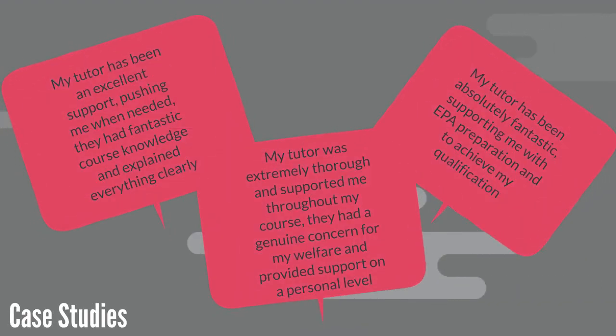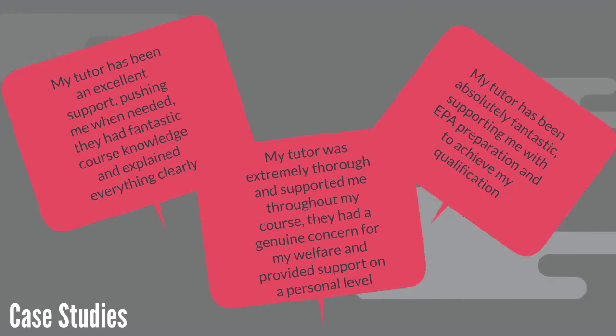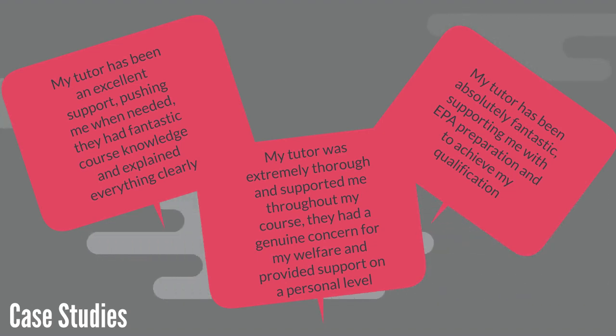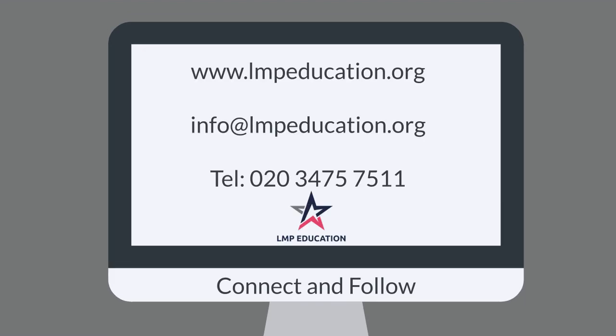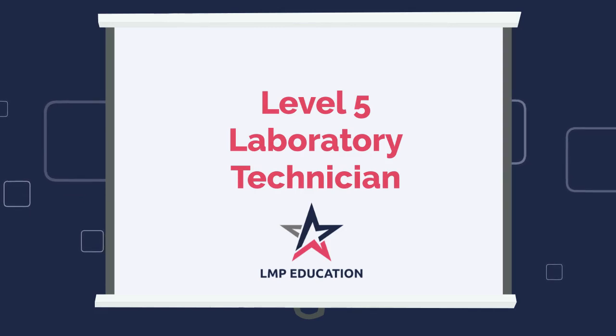We have received some amazing feedback from our learners. My tutor has been an excellent support, pushing me when needed — they had fantastic course knowledge and explained everything clearly. My tutor was extremely thorough and supported me throughout my course; they had a genuine concern for my welfare and provided support on a personal level. My tutor has been absolutely fantastic, supporting me with EPA preparation and helping me achieve my qualification. Connect and follow to see all of the amazing things happening at LMP. Thank you for watching this introduction to the Laboratory Technician Programme — we can't wait to get started.